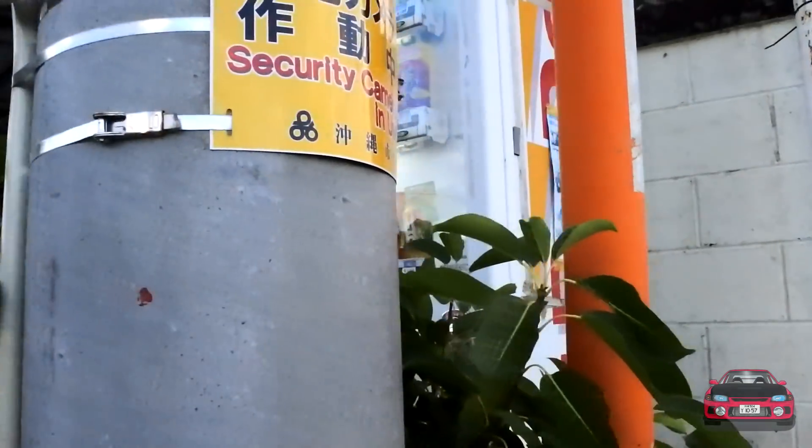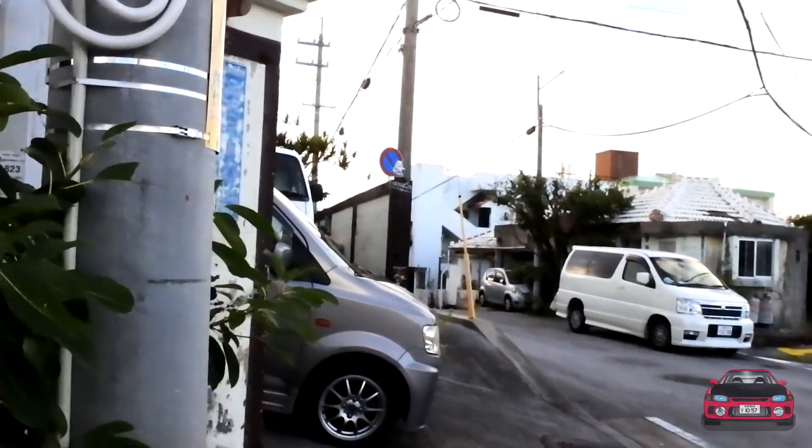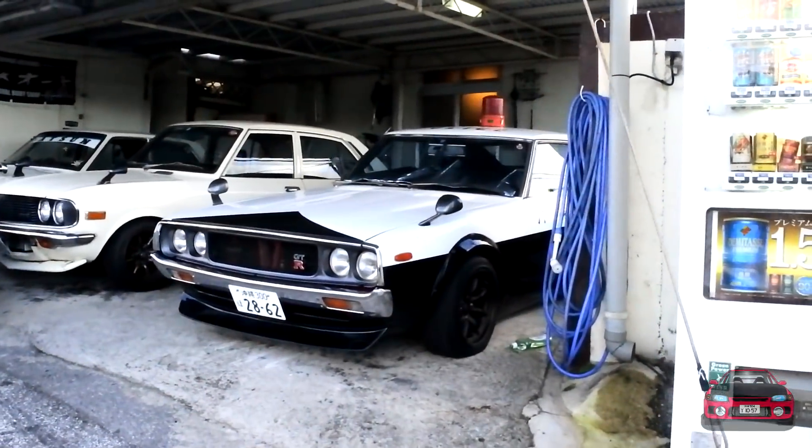First things first — what would a business in Okinawa be without a vending machine? There's one right on the corner of the street. Check this out.